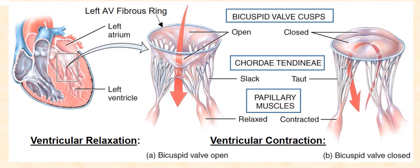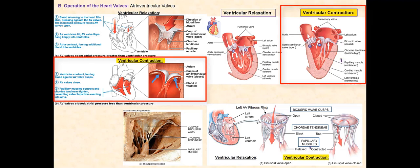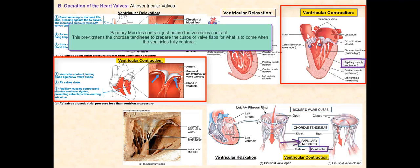The chordae tendineae can either be loose or tight, depending on whether the papillary muscles are contracted or relaxed. When the papillary muscles contract, they pull on the chordae tendineae, tightening them. When the papillary muscles relax, they no longer pull on the chordae tendineae, so the chordae tendineae are now loose with a lot of slack. What determines if the papillary muscles relax or contract? It all has to do with the ventricles. When the ventricles contract, so do the papillary muscles — in fact, the papillary muscles contract just before the ventricles contract, tightening the chordae tendineae. The contraction of the ventricles will increase the pressure in the ventricles.